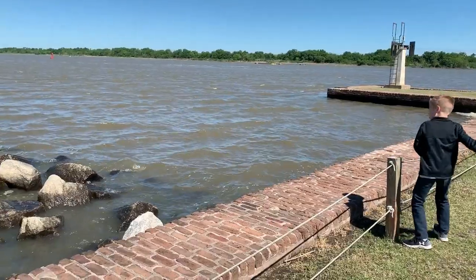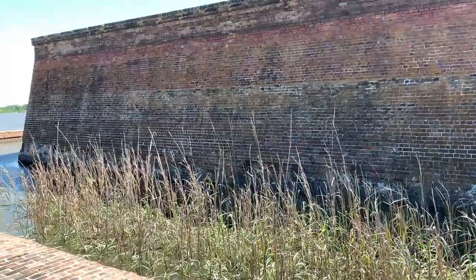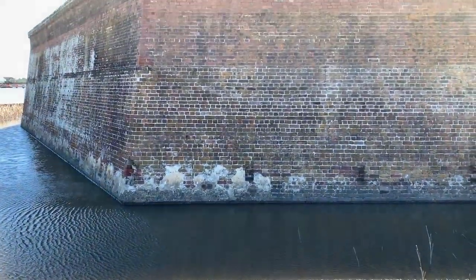You can walk around the outside of the fort — it's windy, hopefully it's not ruining the audio too much. One of the cool things about being right on the Savannah River is all the ships that come in — right there is one.